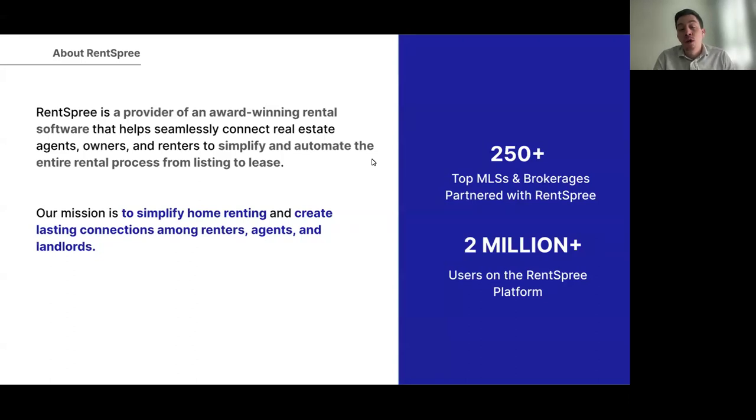Over the last couple of years, RentSpree has really built out its partnership program, working with over 250 top MLSs and brokerages all across the country, including ABOR, CRMLS, Bright MLS, and many others. We've also hit the major milestone of 2 million users on our platform.